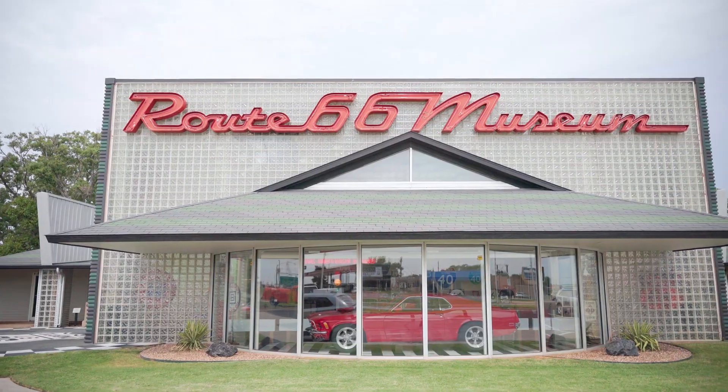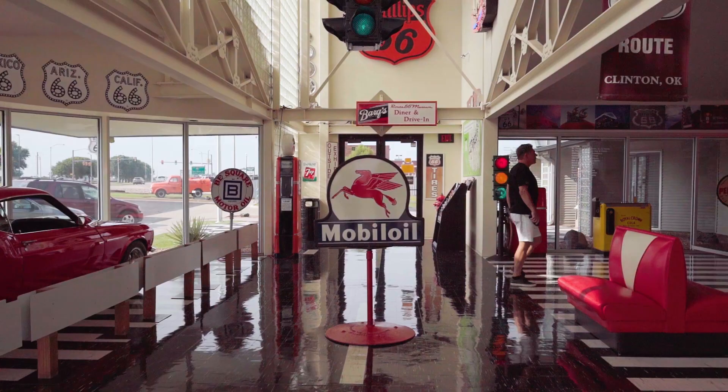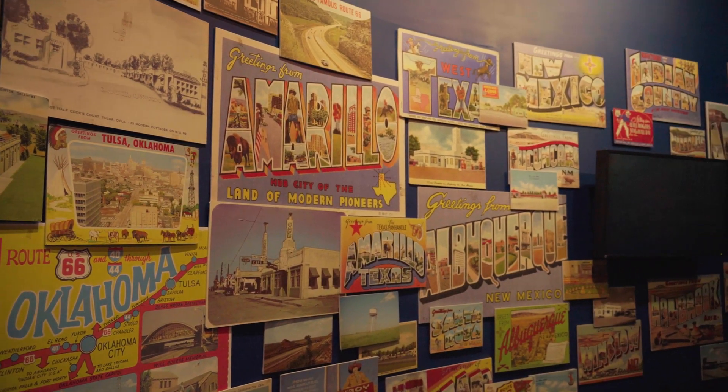Hello everyone and welcome back to another segment of FF Insider. I'm Sam here joined by Pat Smith and today we're at the Oklahoma City Route 66 Museum. This is the largest museum on the route from Chicago to Los Angeles.